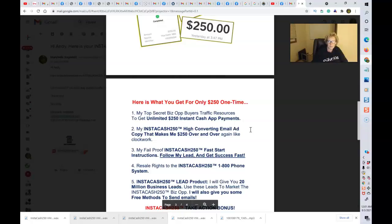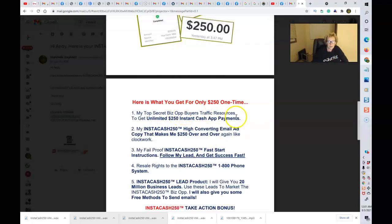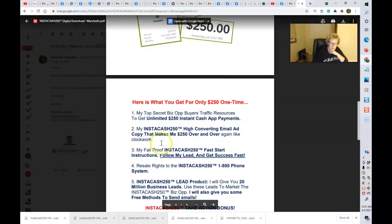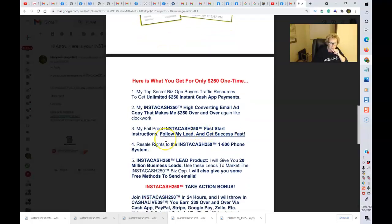Here's what you're going to get for only $250, one time only: my top secret business opportunity buyer traffic resources so that you can start to collect unlimited $250 instant cash app payments; my high-converting email ad copy that makes me $250 over and over again, just like clockwork, very predictable, very reliable; my foolproof instant cash fast-start instructions to get yourself on the fast track to success quickly; and full resale rights to the Instacash 250 1-800 phone system, so you can resell it and earn 100% commissions of $250 over and over.